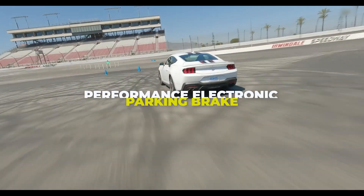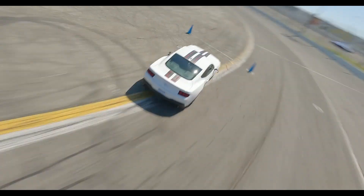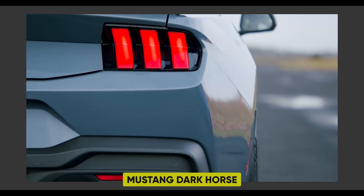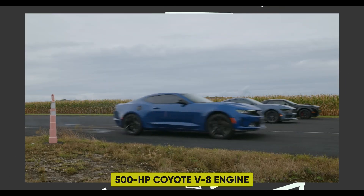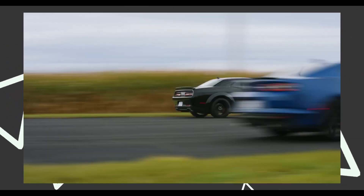Ford also presents a performance electronic parking brake designed to facilitate drifting with a traditional lever-action appearance. The lineup is further enriched by the introduction of the Mustang Dark Horse, a track-ready model boasting a potent 500 HP Coyote V8 engine and performance upgrades derived from the Ford Performance Parts catalog.